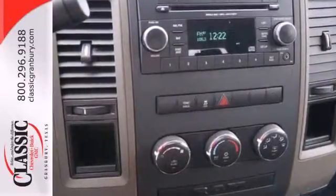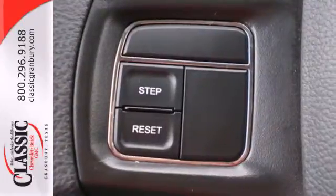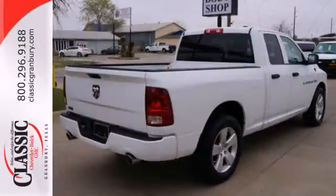You'll get tons of features, including a tilt steering wheel, a CD player, a low tire pressure warning, an engine immobilizer, and anti-lock brakes with brake assist.